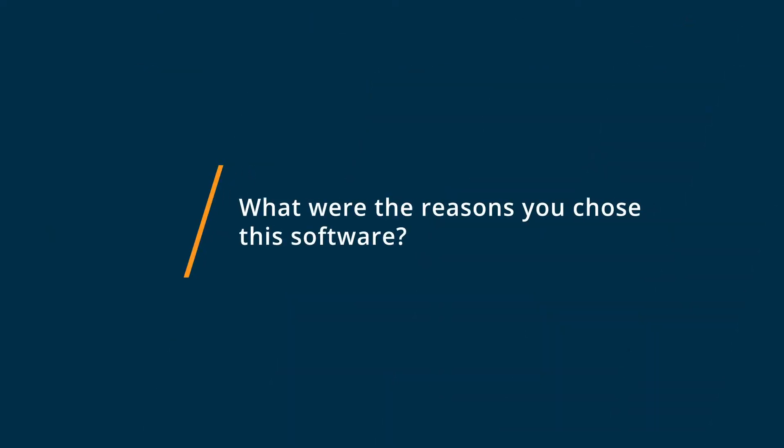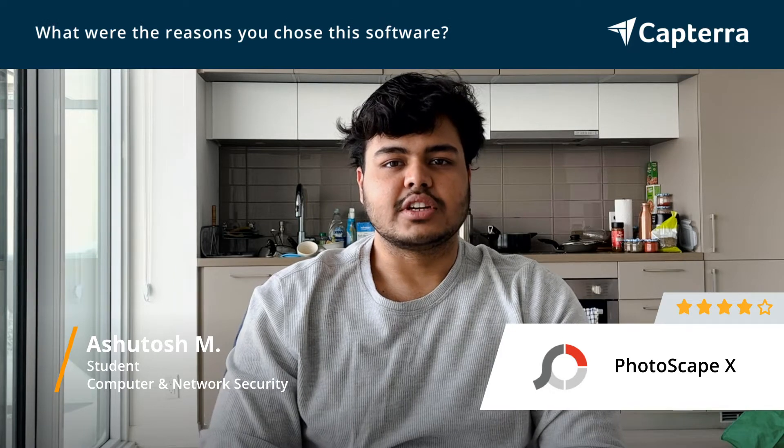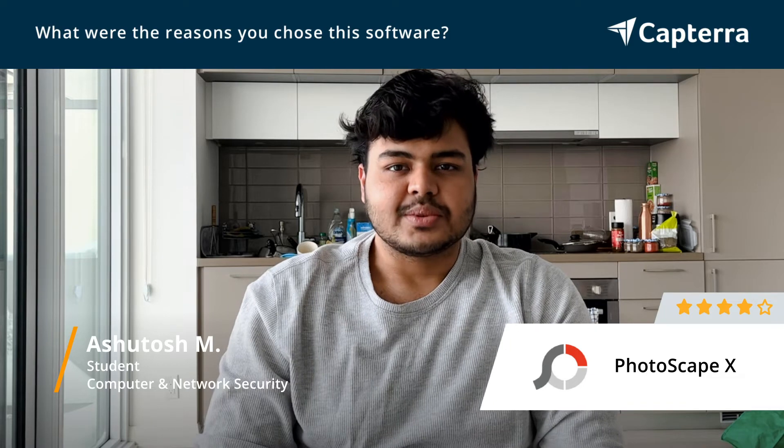Photoscape is very cross-compatible with all the operating systems — Windows, Mac OS, and Linux as well. So it's much easier to deal with rather than using a proprietary solution like Windows Photo Viewer, and it's much easier to learn as well.